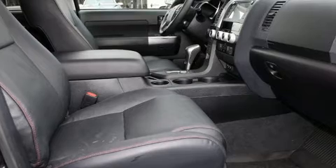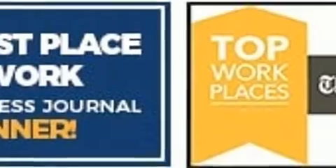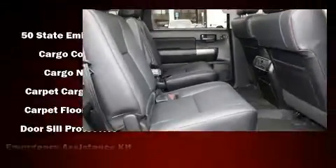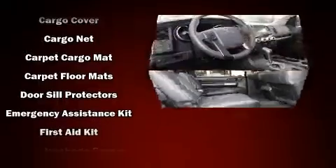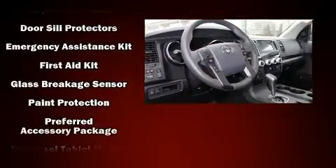Passenger security is always assured thanks to various safety features such as brake assist, an emergency communication system, and four-wheel disc brakes with ABS. Adaptive Cruise Control maintains a preset distance behind the car ahead of you, simplifying highway driving and enhancing safety.